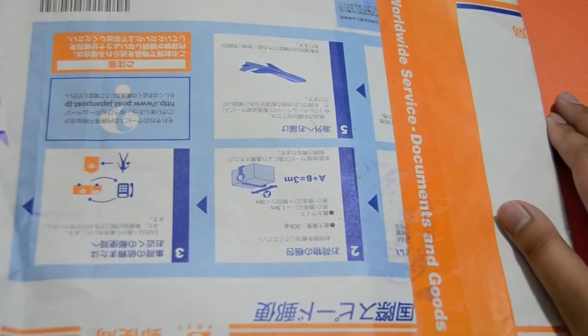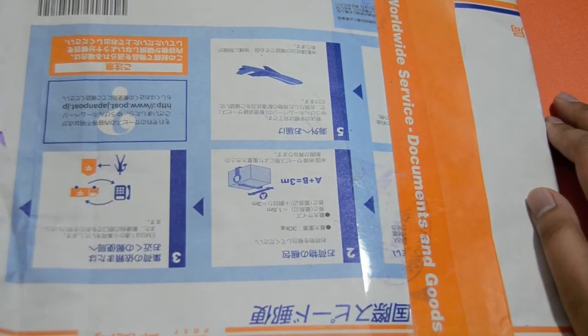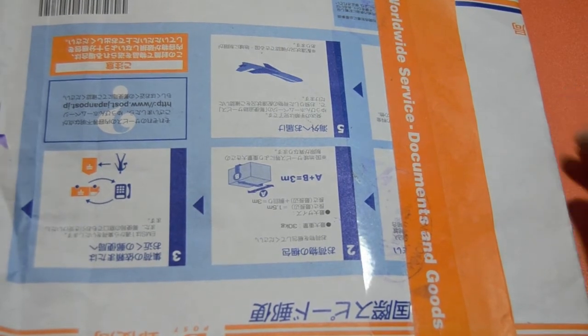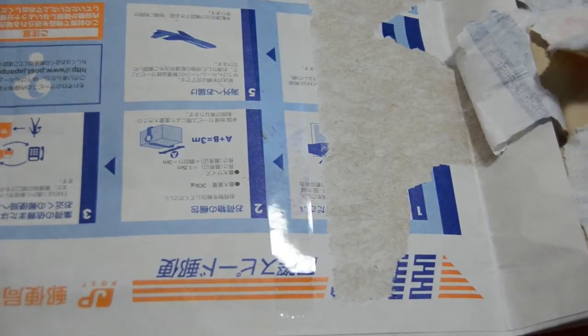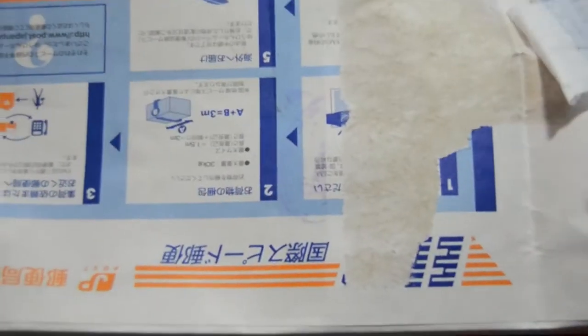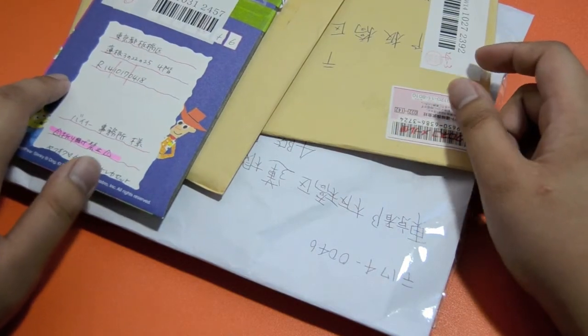Hi guys! It's been a long time since I last unboxed photocards, so yeah, this is my package from byee.jp. Here's how the package is wrapped — it's in this paper envelope. I actually ordered extra protection but they didn't really put any.